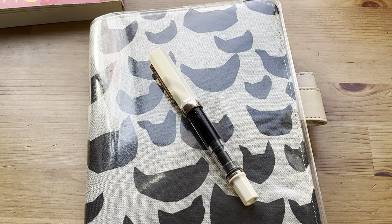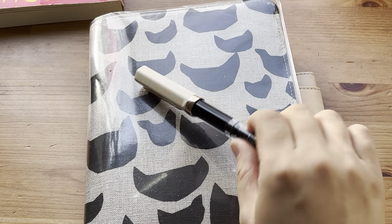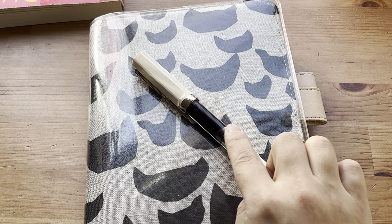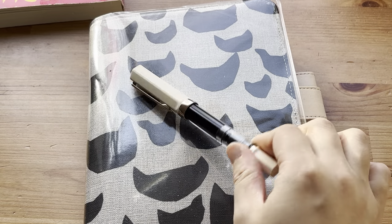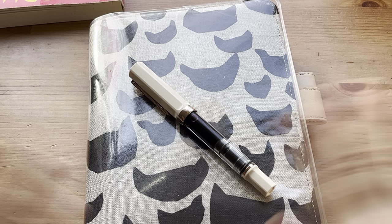My current absolute favorite pen to write with is this one — I want to pull it out whenever I can. The ink inside is Pursue the Room purple ink. With that, I'll sign off. Hope you guys have a wonderful day, weekend, or night. Bye!